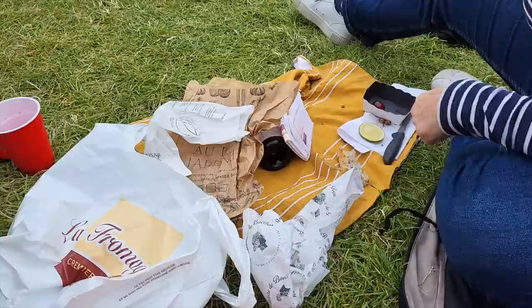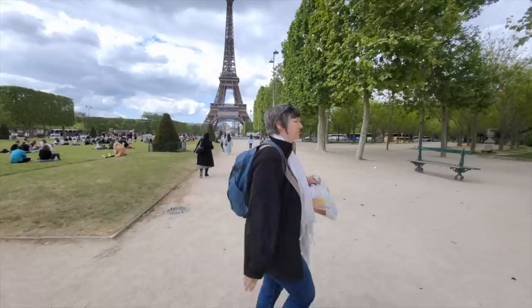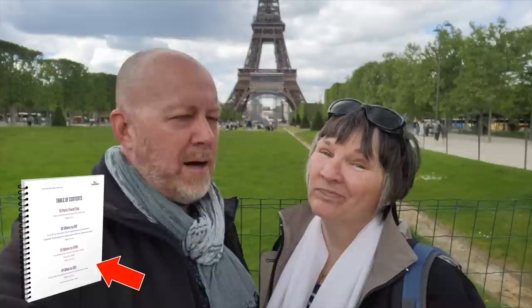Last rule: please pick up after yourself. There are birds and animals around that will go through your stuff, so grab everything and put it in a trash can — just be respectful. Thank you so much for watching. Make sure to grab your copy of the Paris travel guide, print it, bring it with you — you'll be glad you did. Until next time!